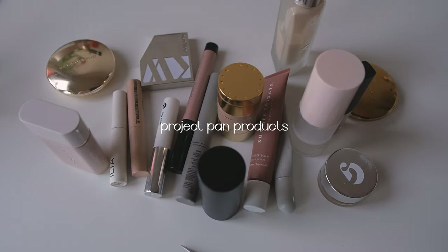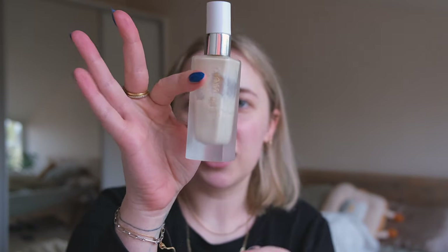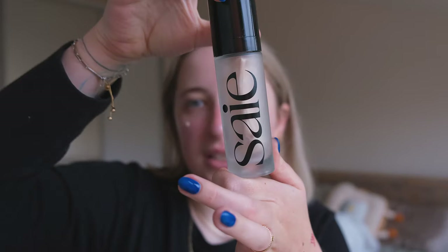Hi, let's do makeup with the project pan products and update you on how it's going. First things first is this Carewise Beautiful Primer — I haven't been using it a lot, but yes, we will use it before the expiry date. I only have like five to ten minutes before I have to go, so we're gonna hurry this one up. This say glowy skin thing is not in project pan, but I think I need to put it in.